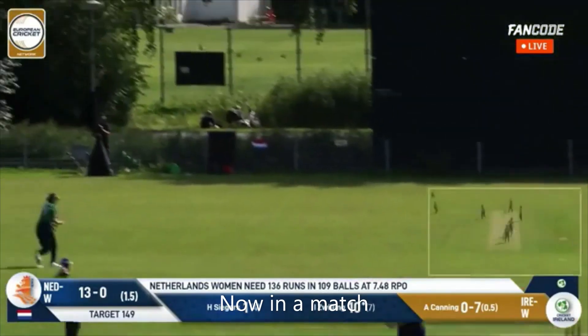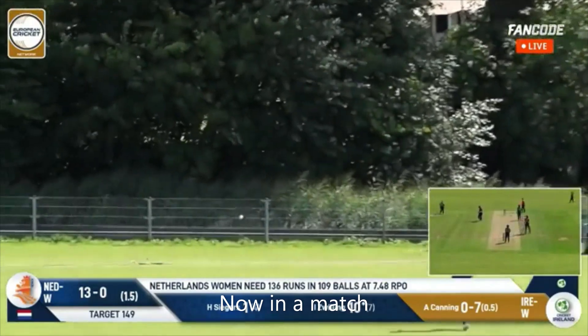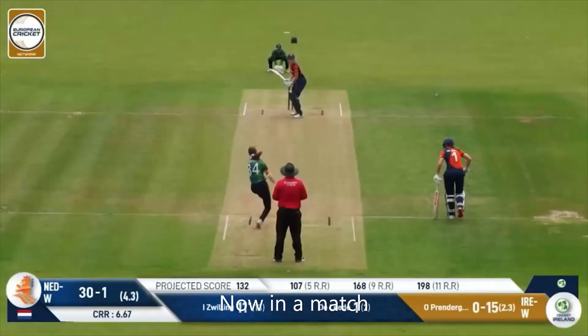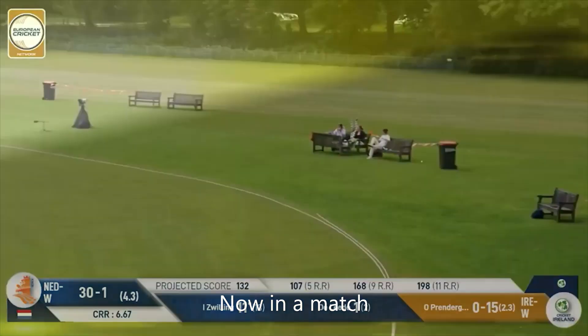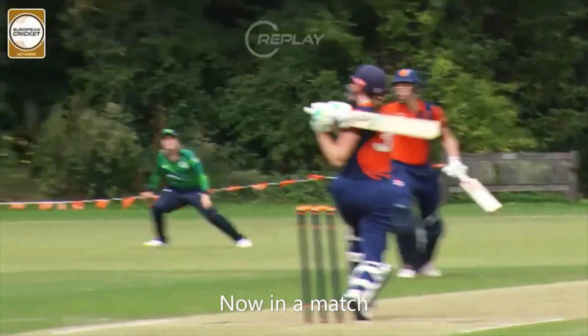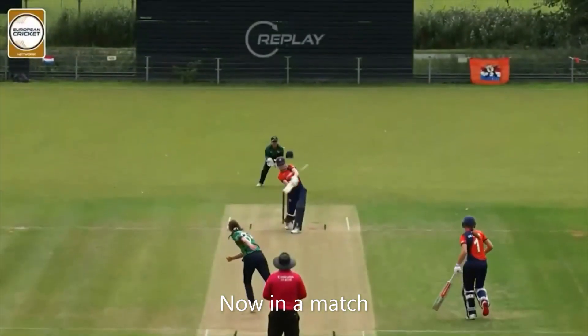Now that's a slow ball — that is clobbered. What a shot that is. Zwilling at the top of the order. Short again. Shot. Crunched. Iris Zwilling says, I'll have some of that. And that will go away for six. What a shot.